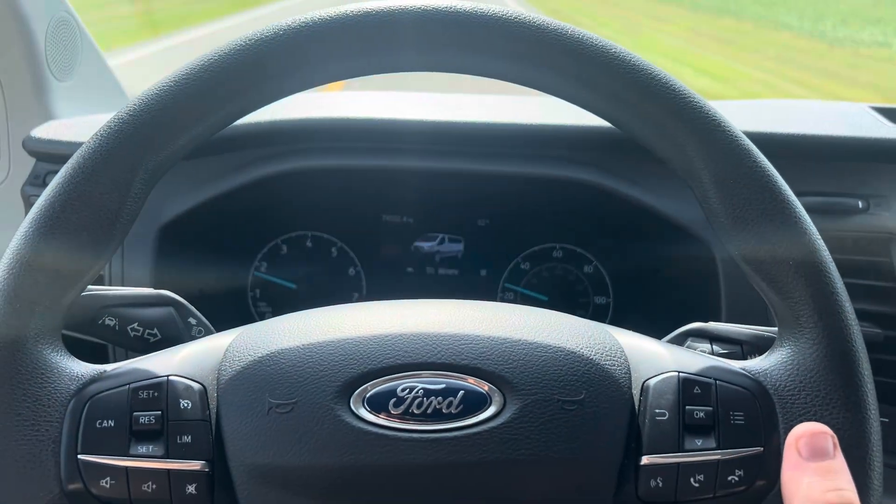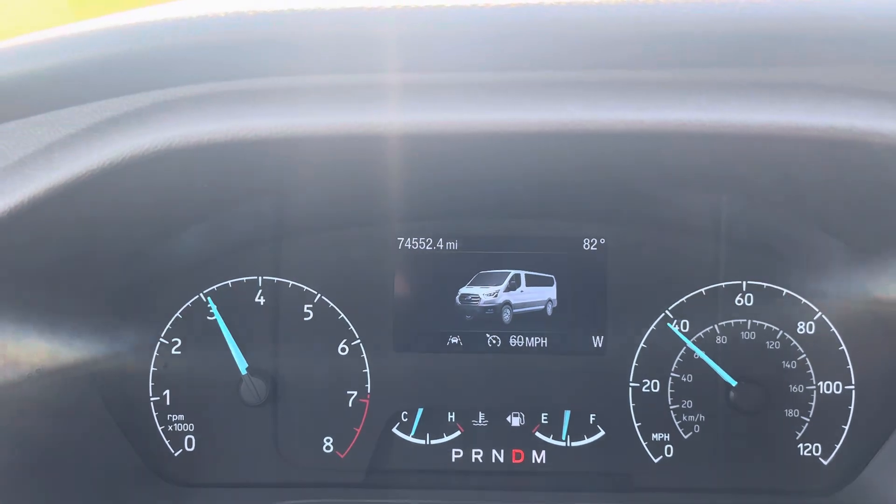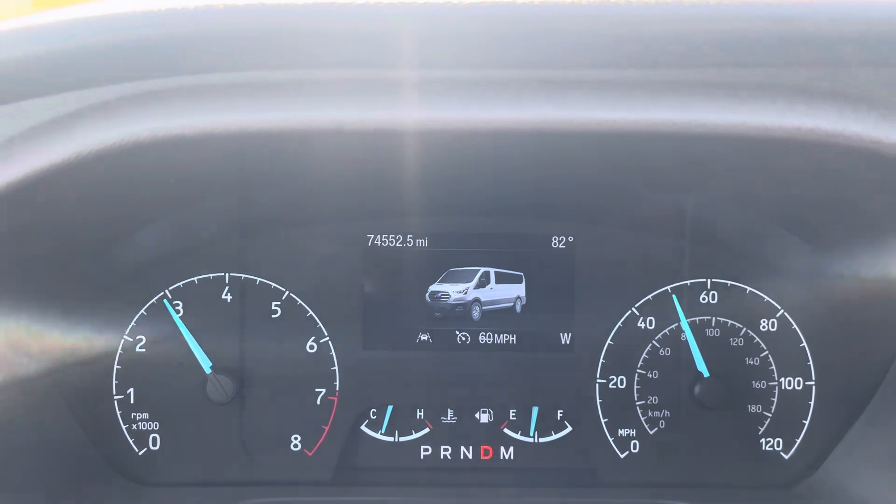I'll go ahead and get back up to speed here, just a little on the throttle, not too much. Shift smooth.